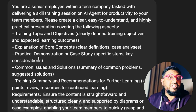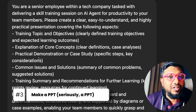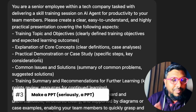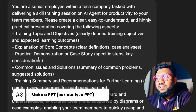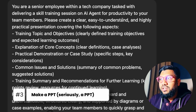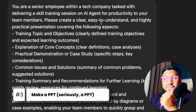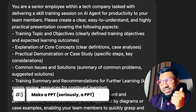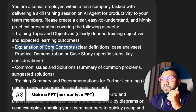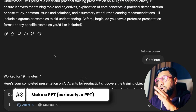The next task is one of the most requested items. I consulted a bunch of people and asked what they'd want ChatGPT agent to do, and everybody unanimously said: make a PowerPoint. The prompt: 'You are a senior employee within a tech company, tasked with delivering a skill training session on AI agents for productivity. Please create a clear, easy-to-understand, and highly practical presentation covering training topics and objectives, explanation of core concepts, practical demonstration, case study, common issues, and solutions.'